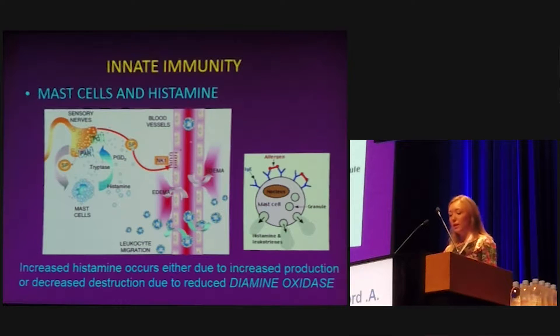Here I'm going to look at the innate immune system. You can see here a mast cell, which is known to release histamine. That can cause hypersensitivity of the nerve cells and increased permeability of the blood vessels, leading to edema. You can have too much histamine within the body, either due to overproduction or a reduction in the breakdown of histamine by diamine oxidase, which is the enzyme responsible for the majority of histamine breakdown.